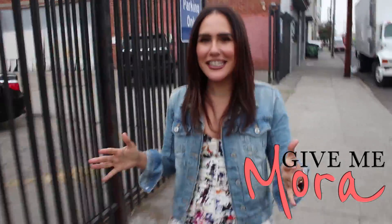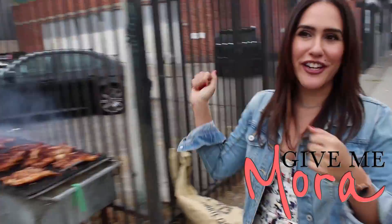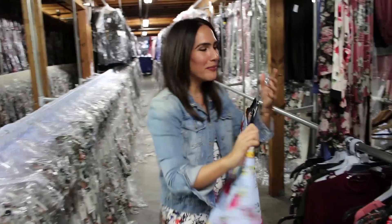What's up, Give Me Maura? I'm in downtown LA. Obviously, anything goes over here, but we're heading over to Vibe Apparel to see how a piece of clothing is made from start to finish — a sample.